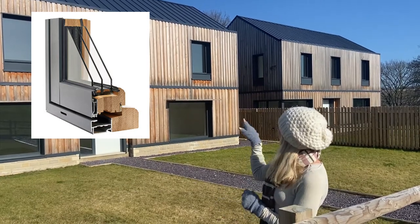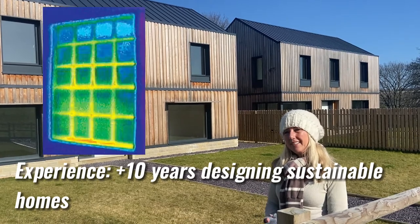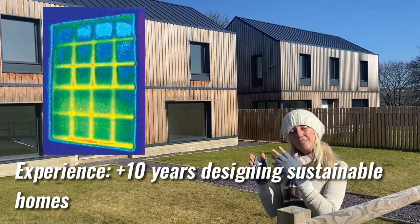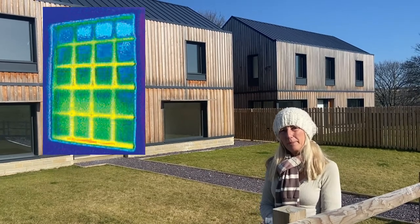You'll also notice that they have no mullions or transoms. The mullions and transoms in a Georgian frame window compromise the thermal performance of the window.